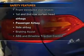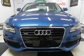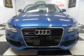Front ventilated disc brakes, passenger airbag, side airbag, curtain head airbags, stability control, daytime running lights. Our website offers more information on all of our vehicles.